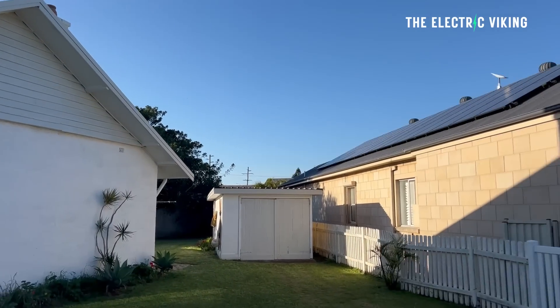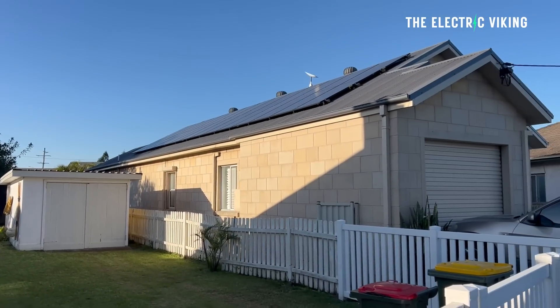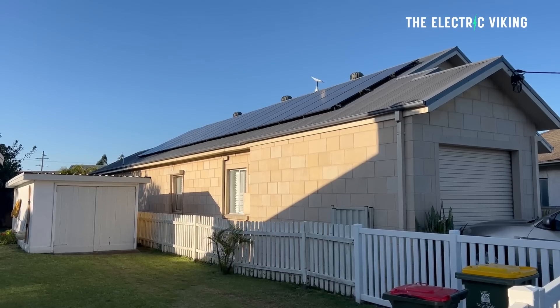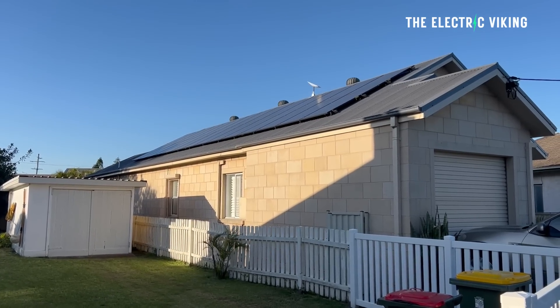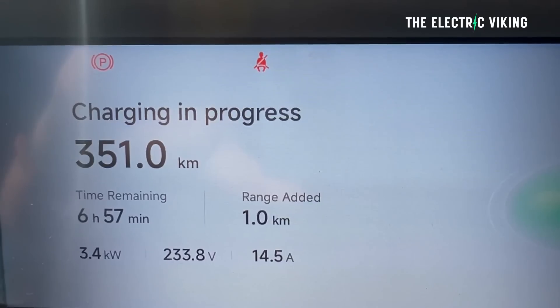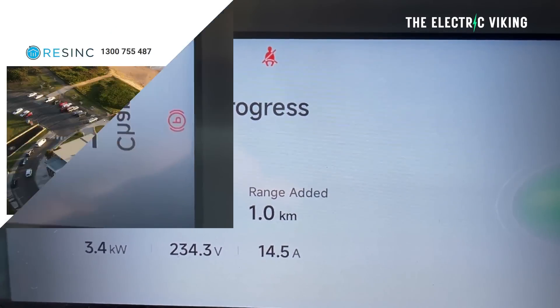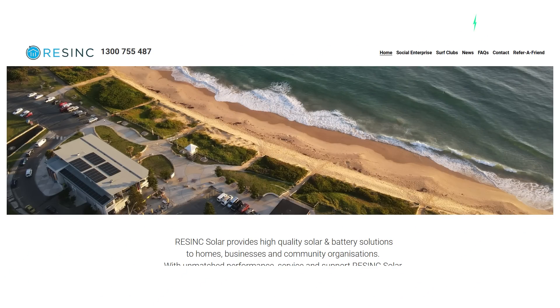My solar system had another record day today. I highly recommend if you don't have solar, get solar. Mine is producing enough to charge my EV twice in the same day — it's insane. I use the company called Resync Solar. I'll put a link in the description below to their website here in Australia.